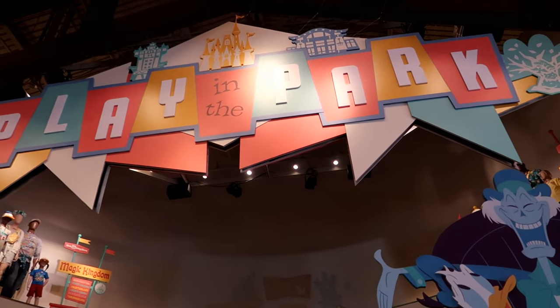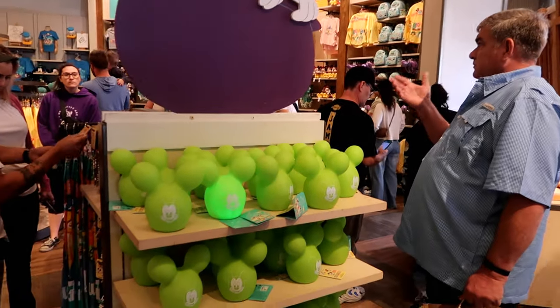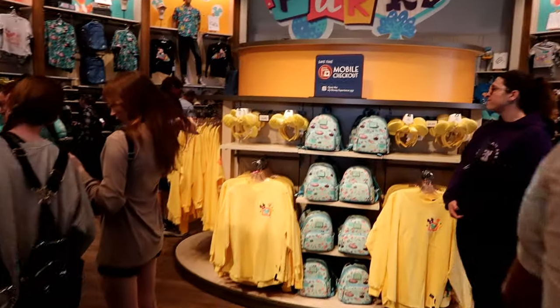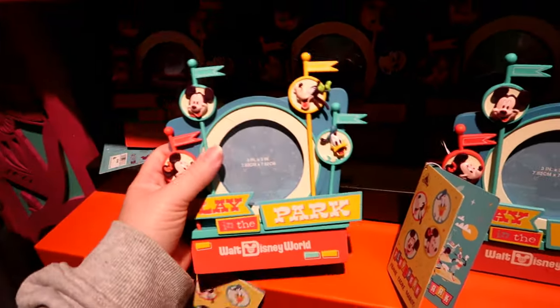Now in World of Disney, and this whole section has new merch. Another chunky frame — it is $25.